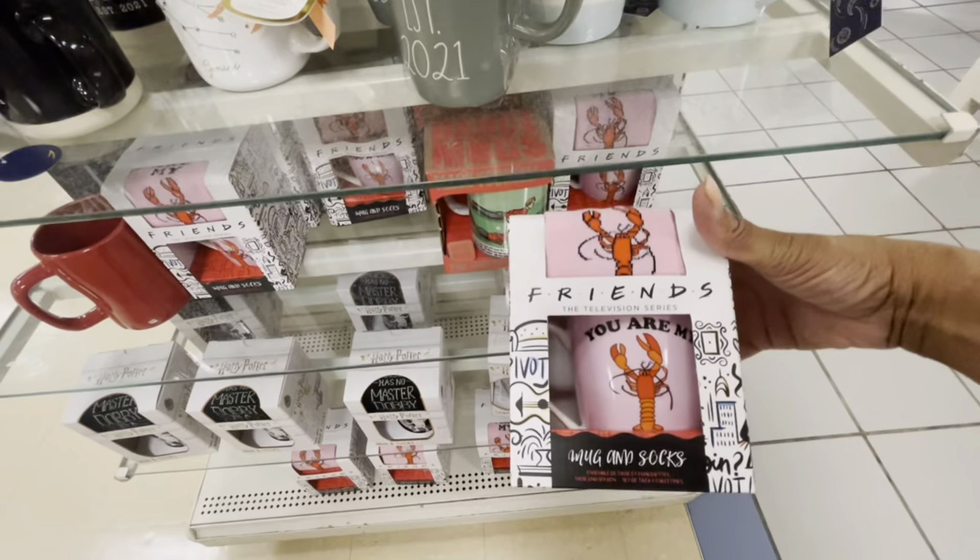Thank you guys so much for stopping by and I will see you guys on the next video! I'm still looking — here's some candles that say 'Family is Everything.' Here's a seven-piece makeup blender set in rainbow colors that says 'Be You' for $9.99. And 'Love More Worry Less' decor for $6.99 — very nice. Alright guys, I'm out of here!